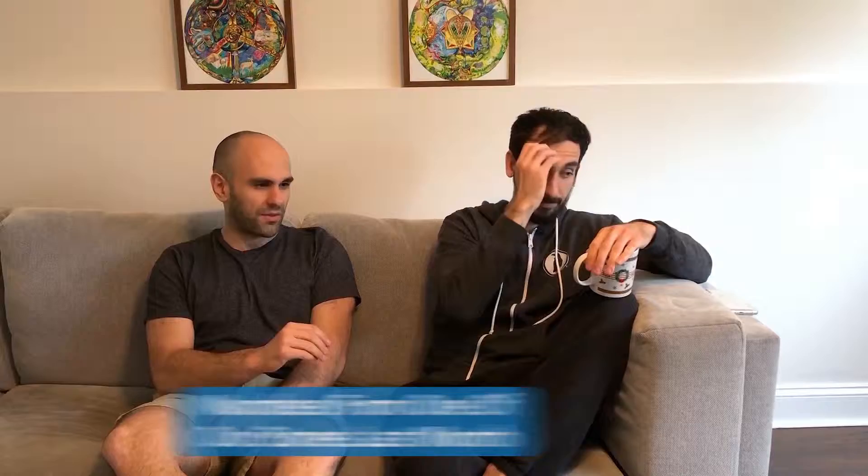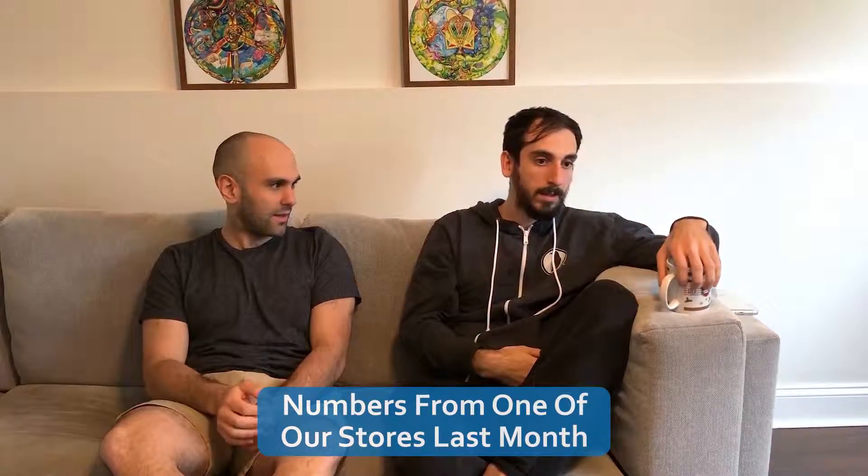Before we get to the trick we use to make a lot of extra profit, off the top of your head, on one of our stores last month — what did we sell and what did we make? Off the top of my head, I think it did maybe $120,000 in revenue and about $20,000 in profit after ad spend. That's one of our better margin stores. Even though it's less than 20%, that is still really good.